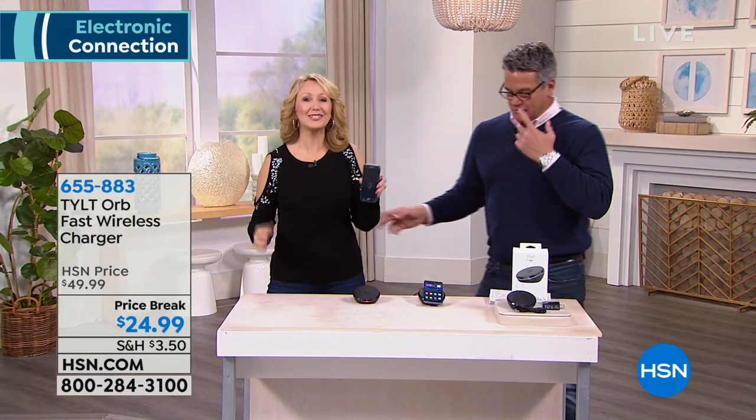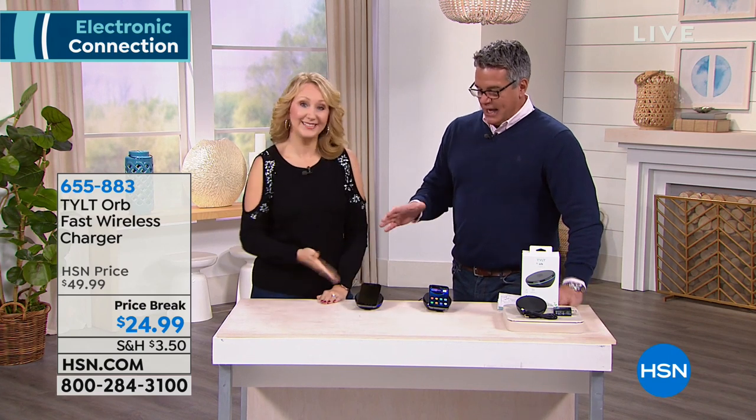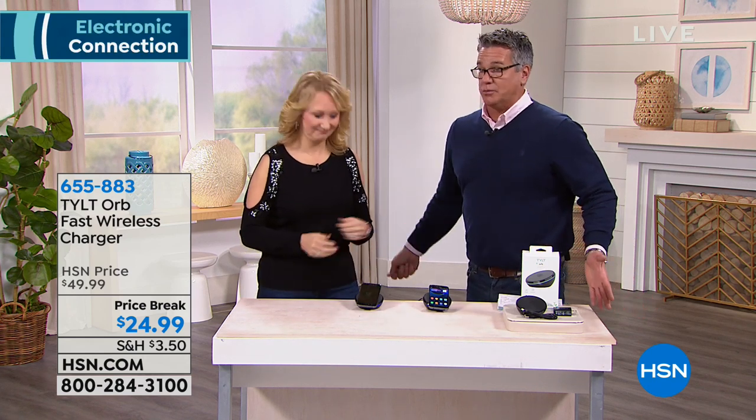It's such a great value. I've seen these devices before and they're very expensive. A lot of them are large, like a pad. This one is perfectly compact. You can't make a mistake when you put it on — a lot of them you have to put the phone right on a specific little spot. But this has a light that shows you when you're good to go. All you do is plug this in and it makes your life so easy.